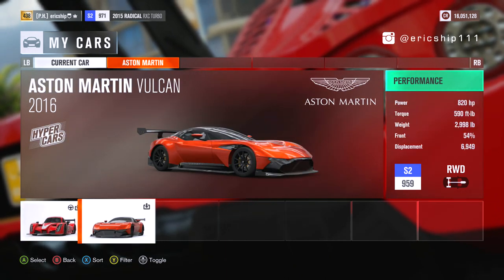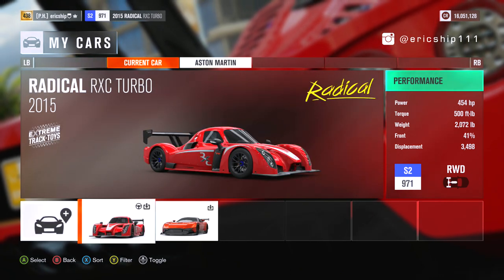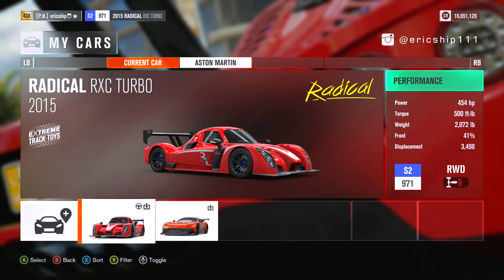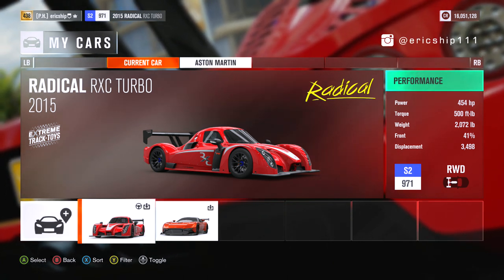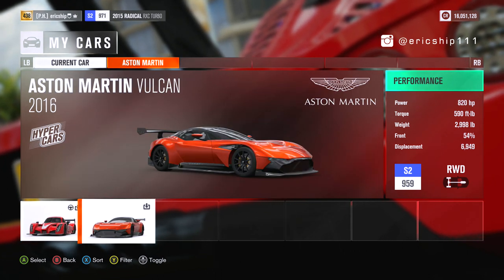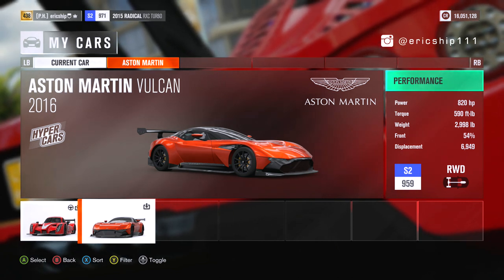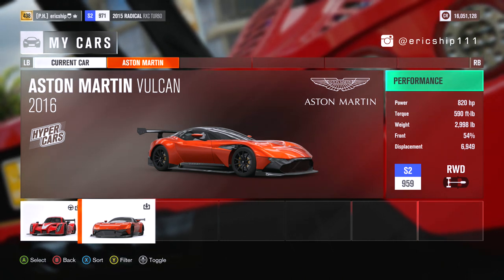Now looking at the real figures of these cars, the Radical is extremely light weighing less than a thousand kilograms and when it's pumping 454 brake horsepower, the power to weight ratio is absolutely insane. Also because this car is mid-engine rear-wheel drive, this can be helpful in gaining traction coming out from corners. The Vulcan produces almost double in power at 820 brake horsepower from a 7 litre naturally aspirated V12, however it does weigh around 400 kilograms more than the Radical and doesn't produce that much extra torque either.